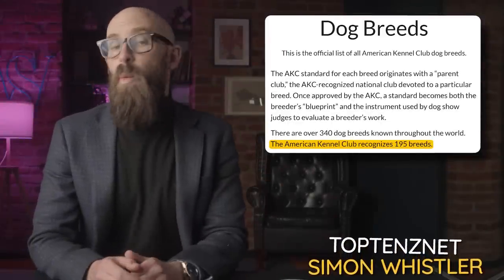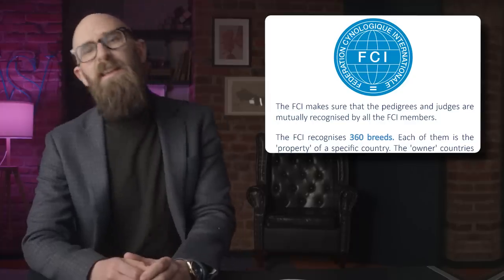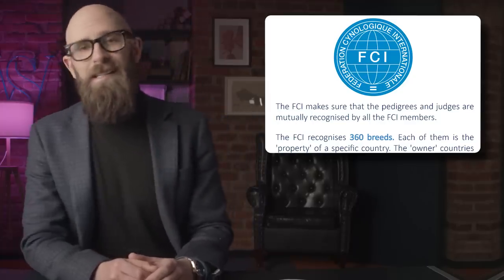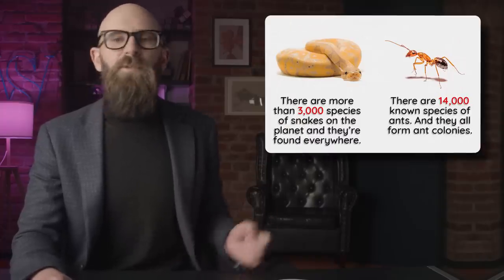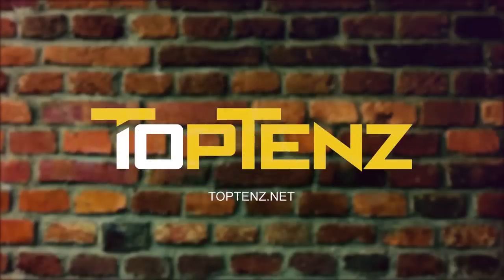The American Kennel Club recognizes 195 dog breeds. The French equivalent, the Fédération, recognizes 360. France has more dogs. It's safe to say that no matter whose guidelines you follow, there are lots of dogs in the world — and that's just dogs. There are anywhere from 40 to 70 breeds of cat, more than 3,000 species of snake, and more than 14,000 kinds of ants. While the vast majority are mundane, there are always a few extraordinary, unusual ones. Let's look at 10 of them.